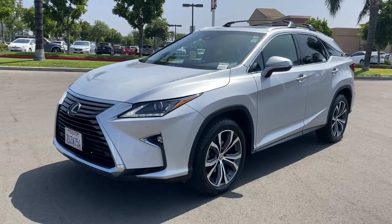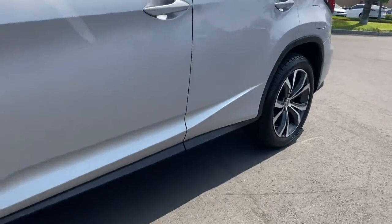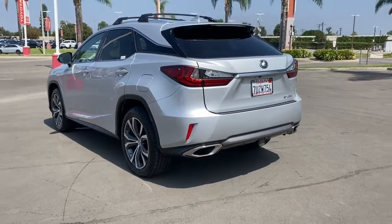Enjoy the view of this 2016 Lexus RX. With less than 90,000 miles on the odometer, this vehicle stands out from the rest. Take a closer look at this captivating RX.